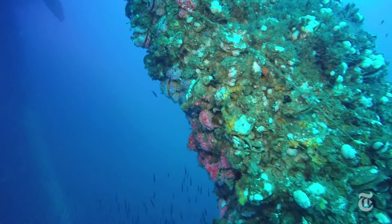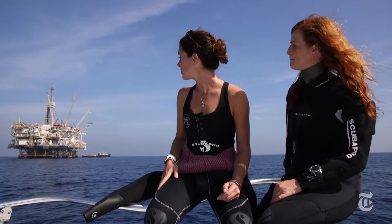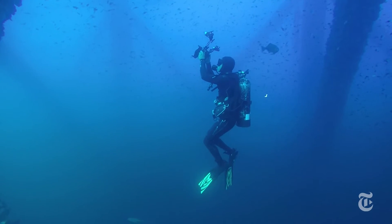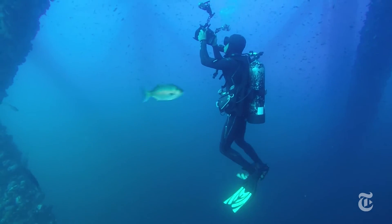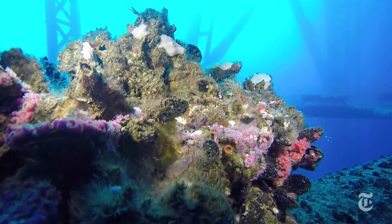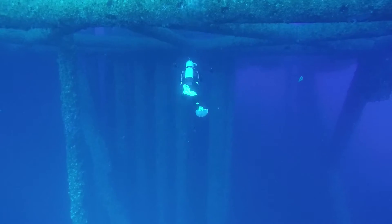This is a controversial issue because when you look at the platform, you don't see an artificial reef, especially if you're not a diver or a fisherman. All you see is steel beams and you think oil, you think gas, you think oil spill. It's time for us to step outside the box and think creatively about the resources that we have. To lose that just because it's on an oil platform structure, I feel like it's short-sighted.